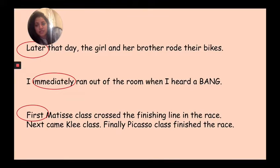And let's read the last sentence: 'First, Matisse class crossed the finishing line in the race. Next came Klee class. Finally, Picasso class finished the race.' There are multiple time connectives here. The answer is 'first' — and then there's more: 'next' came Klee class, and 'finally' Picasso class finished the race. These words tell you when these things happened — that's why they are time connectives.